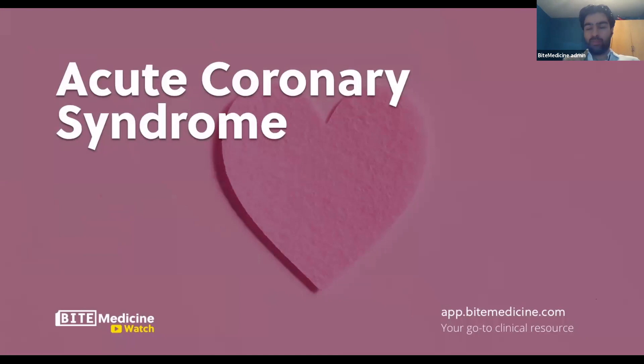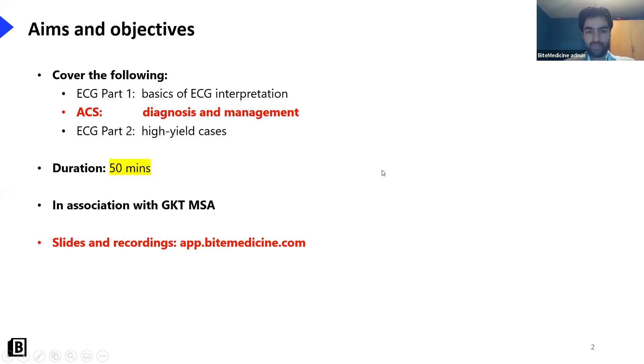It's an absolute pleasure to have you join us back at Bite Medicine for yet another webinar. I'm going to be continuing our cardiology theme - for those of you who joined last time, I did an ECG webinar which is available on the website, and we're carrying on with that theme looking at acute coronary syndrome. My name is Schwaib and I'm one of the co-founders of Bite Medicine.